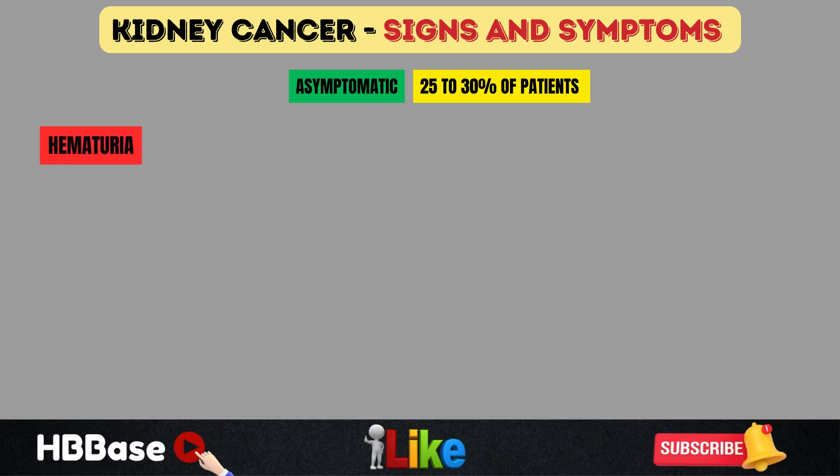It's important to note that many cases of renal cell carcinoma are asymptomatic, meaning they show no signs or symptoms at all. Roughly 25 to 30% of patients will be asymptomatic, especially early in disease progression. Later on in the disease, we see more and more symptoms occurring.